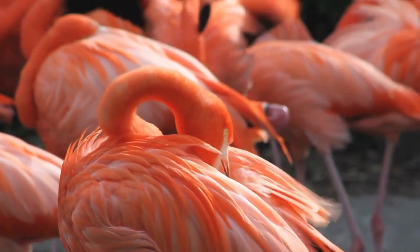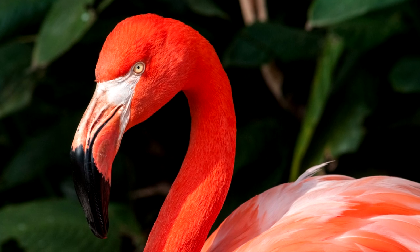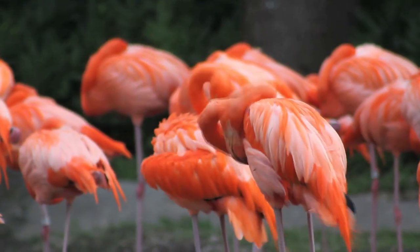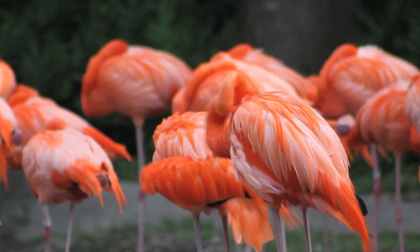American flamingos are pretty evenly and vibrantly pink from head to toe, more so than other flamingos. The American flamingo is one of the largest flamingo species, standing up to 5 and a half feet tall and weighing up to 8 pounds. These are the most iconic flamingos depicted in popular culture and media.